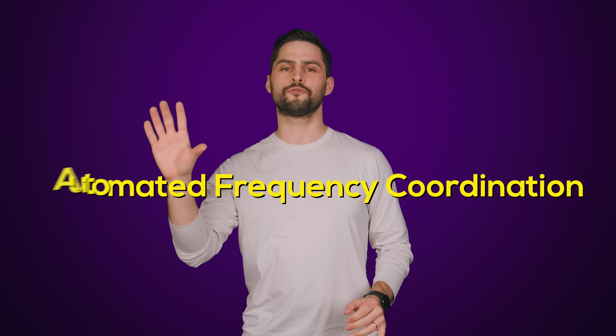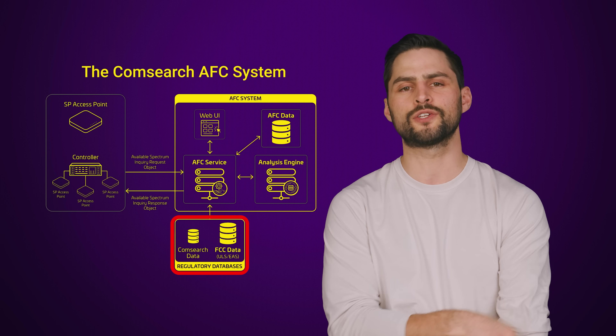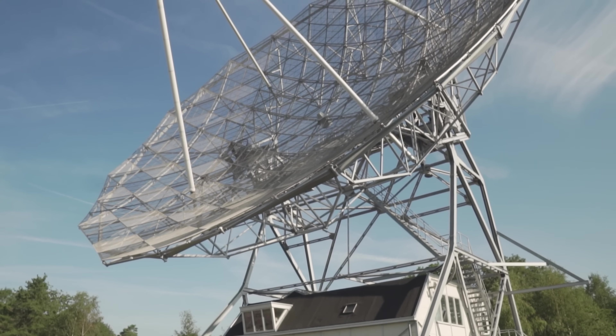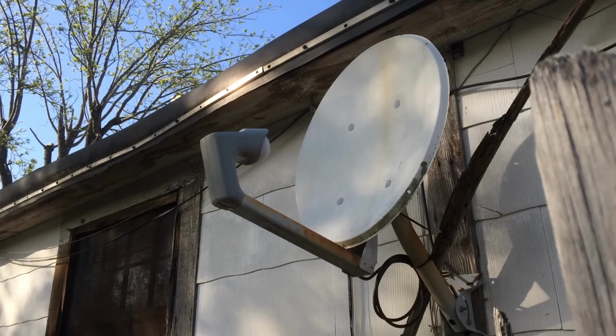One way to make up for the short range of faster high-frequency signals is to add more power to them. Sounds simple, but there are actually legal limits on how much power you can give a Wi-Fi signal — that's to prevent interfering with other broadcasts flying through the air. Wi-Fi 7 has a couple of nifty ways to get around this. One is called Automated Frequency Coordination, or AFC. Basically, it checks the database of registered broadcasters, such as radar or satellite, to ensure that increasing power won't have adverse effects on anyone else's activity.